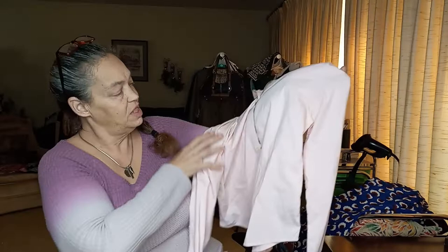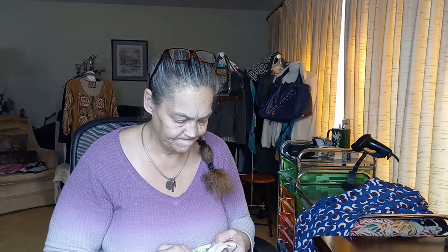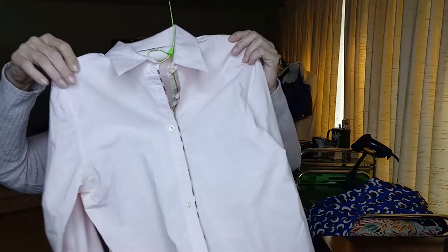Burberry London, pink. I like that. I like the plaquing here where you can see the Nova check. Looks like it's in good condition. She is a size medium. Looking for stains — there's a little dirt right there, and a little dirt right there. That can definitely be washed and I will try to spot clean it. I like that.